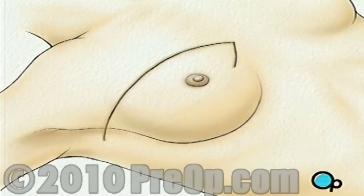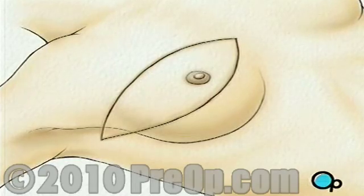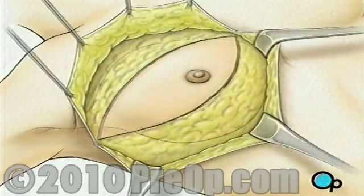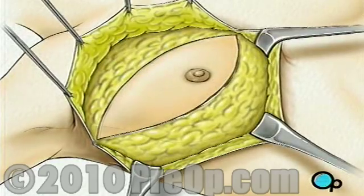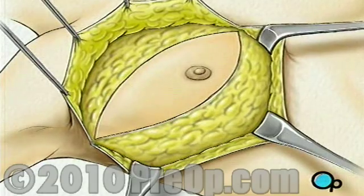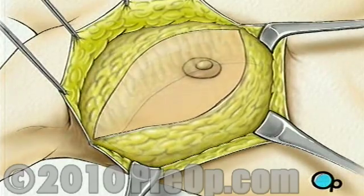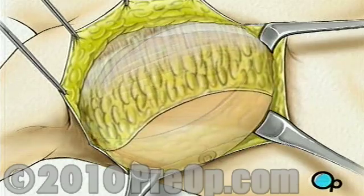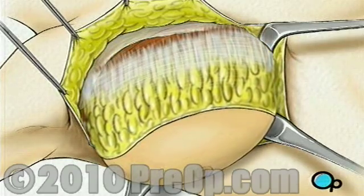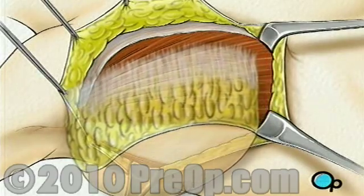Two incisions will be made, beginning at the middle of the chest — one along the top and one along the bottom of the breast — coming together just under the arm. The skin is then lifted up and away, revealing the tissue underneath. Beginning at the clavicle, or collarbone, the surgeon then begins to carefully cut the breast tissue away from the muscles that lie just beneath. When the breast has been completely freed, it is lifted away, exposing the top layer of muscle called the pectoralis major.